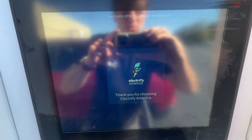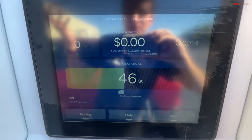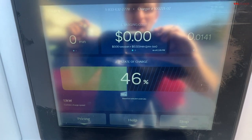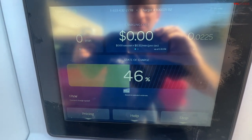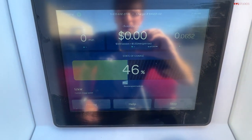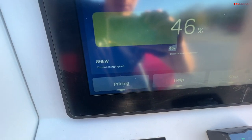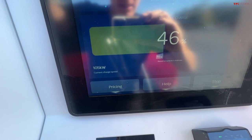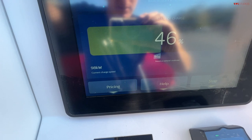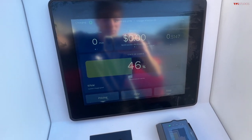I did have this station plugged into the navigation software, and we started at 46% — not near the bottom. Let's see what the peak charging rate is even from 46%. Approaching 100 kilowatts — there we go, 100. Leveling at right around 100 kW. We'll let it charge up for just a little bit — it's looking pretty good.